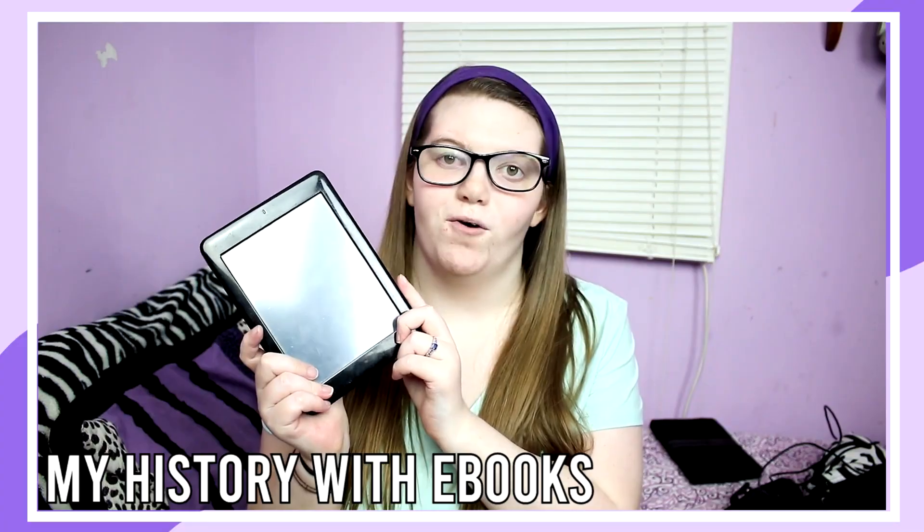This video is my first ever 'What's on my iPad' video! Back in the 2012 era I used to watch these videos, but I never had an iPad — I never got one. Back in seventh grade I wanted the iPad 2, but I never got it and got an Android tablet instead, which you would have seen in my 'History with Ebooks' video.